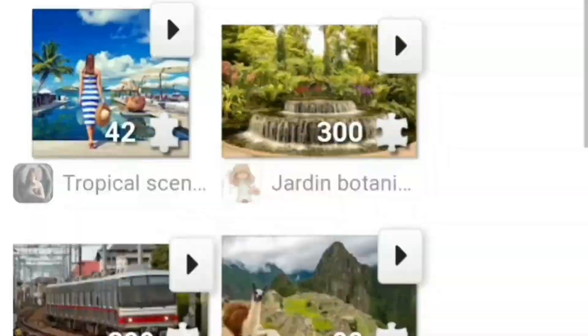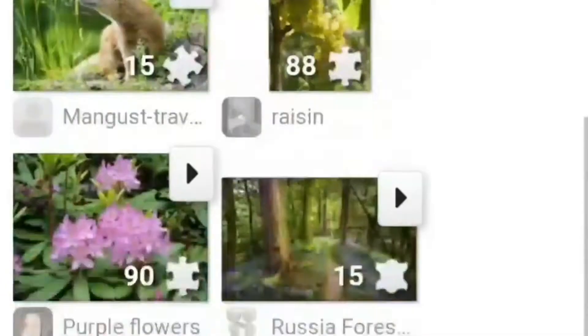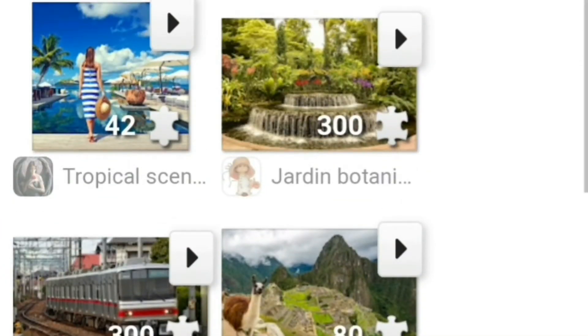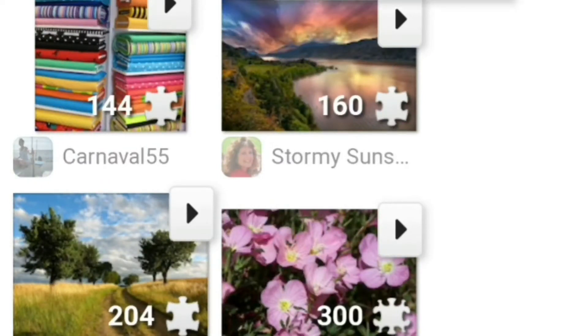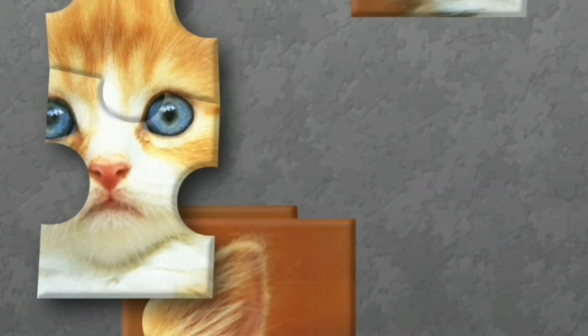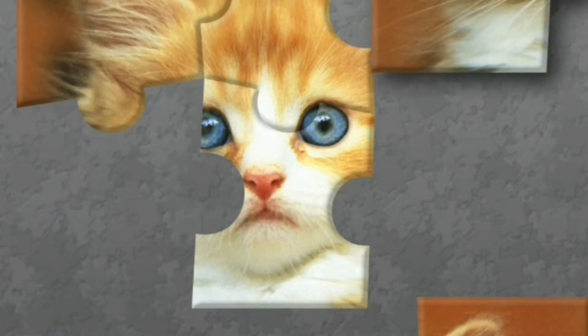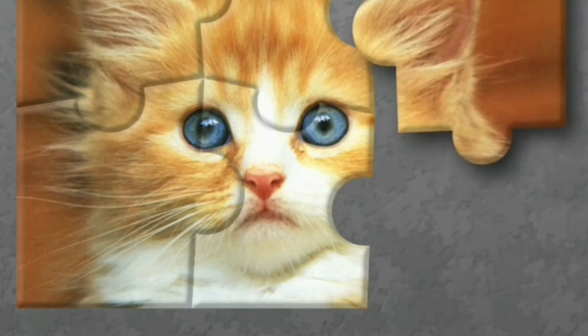If you are wondering that these resources are not available in the current lockdown situation, then I have the perfect solution. There are many websites that you can see on the screen that offer a huge range of free resources. This website, for example, offers free online puzzles categorized by themes and complexity levels. There are also websites which offer free word searches, crosswords, and more. I will put a link to all these resources in the description box for you to check out.